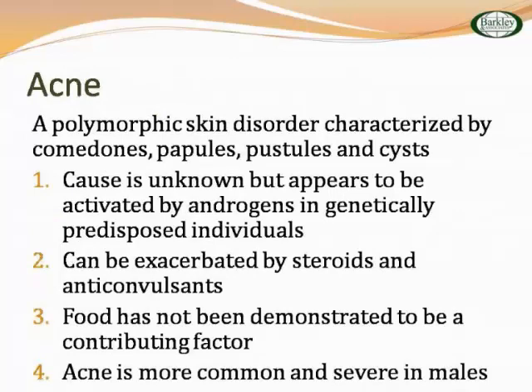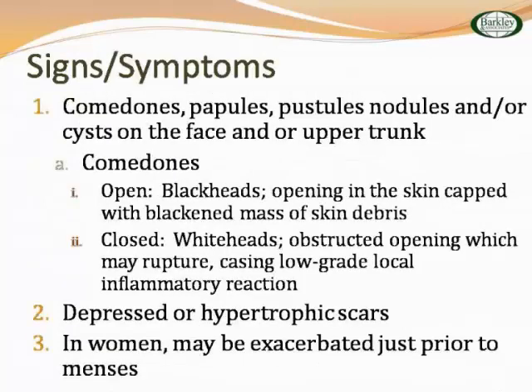Let's start with acne. Acne is a polymorphic skin disorder characterized by comedones, papules, pustules, and cysts. The cause is really unknown — they think perhaps activated by androgens. It can be exacerbated by steroids and anticonvulsants. Food, like chocolate, is not really a contributing factor. You could manage mild acne pretty well in primary care, but severe cystic acne probably needs to be bumped up to dermatology. It depends on what is appropriate for you in primary care in terms of management.